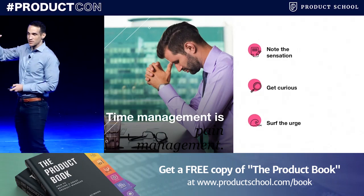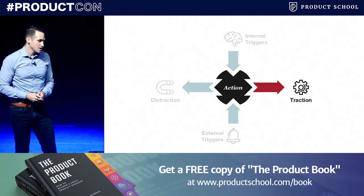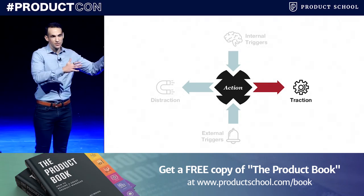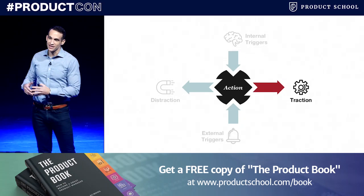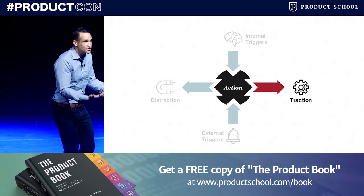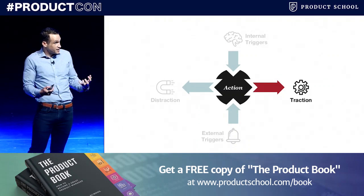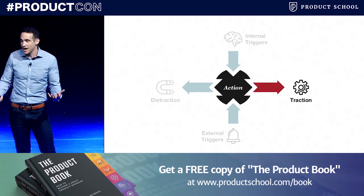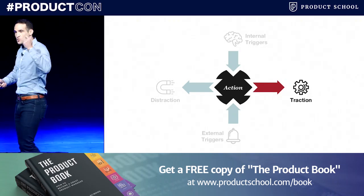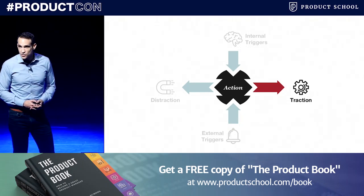Let's move on to the next step: how do we make time for traction? It turns out the only way we can tell the difference between traction and distraction is one word: intent. Distraction tricks you — you think you're supposed to be checking that one email or going on that Slack channel, it feels worky, it feels productive, but it's not what you planned to do. In this day and age, we have to plan our day — because you can't call something a distraction unless you know what it distracted you from.